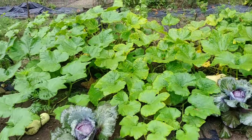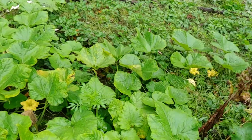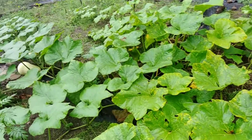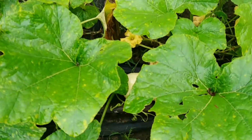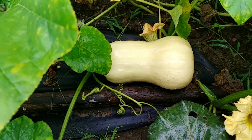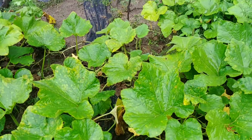My butternut squash is obviously doing really well. It's taken over way more than it's supposed to, but I'm okay with it. I love butternut squash. Look at how big those are. Anybody else want squash?